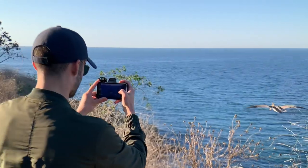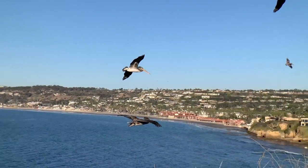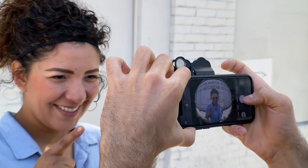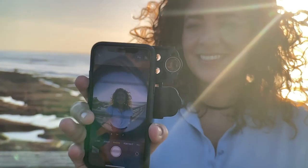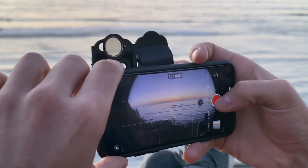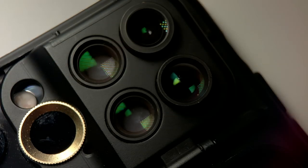The new iPhone 11 and 11 Pro introduced revolutionary upgrades to its camera. So we completely reimagined our case to match the new pedigree and make the best even better. Introducing the ShiftCam multi-lens case for the iPhone 11, 11 Pro, and 11 Pro Max.